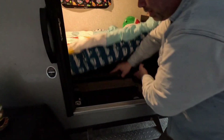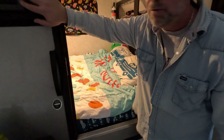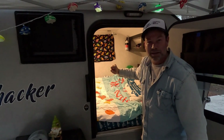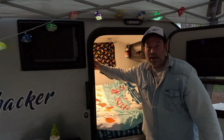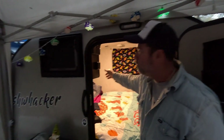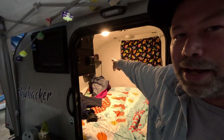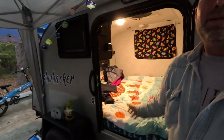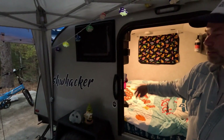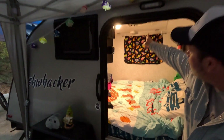It has a 5000 BTU air conditioning unit that will freeze you out, and a Dometic furnace. However, for something this small Jim recommends a little ceramic heater from Walmart in the back instead — it's more appropriate and saves gas. Electric blankets are also recommended so you're not burning through propane.